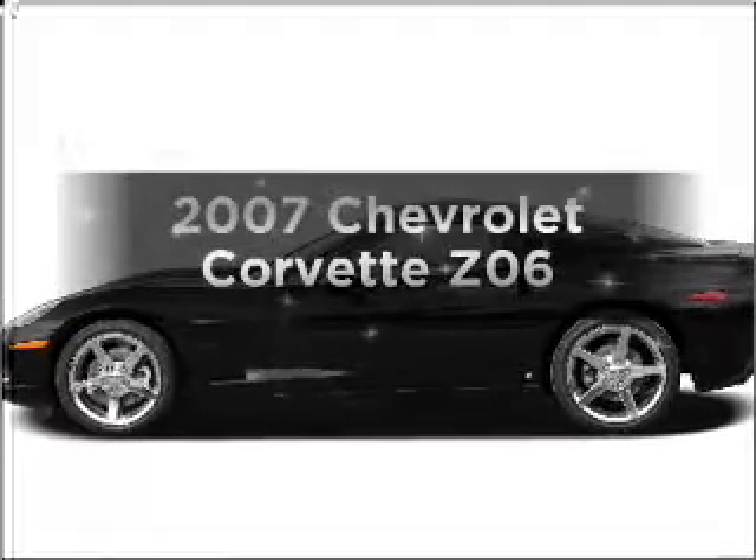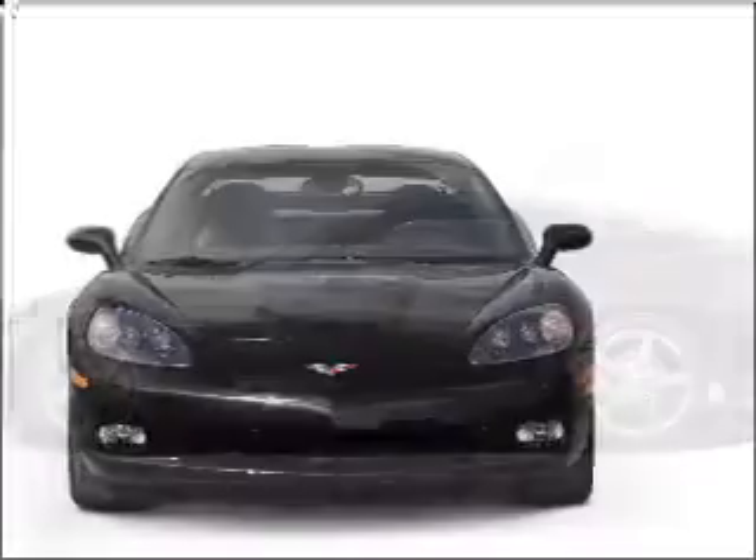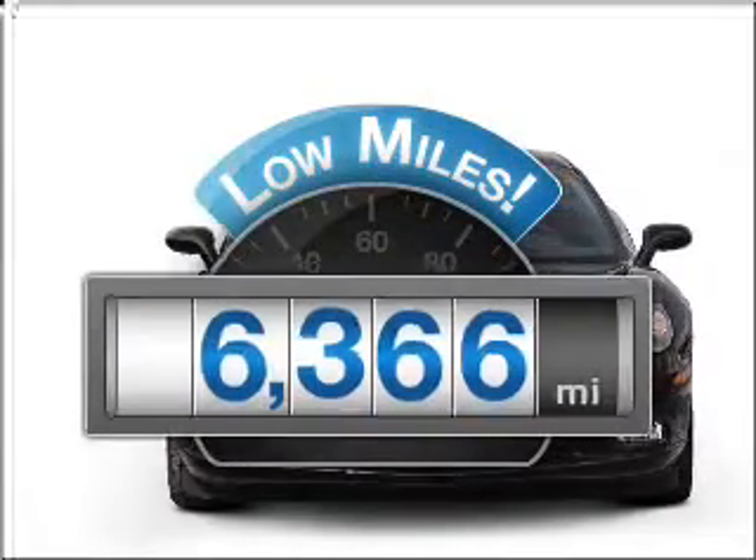Check out this 2007 Chevrolet Corvette. If you're looking for an automobile with great attributes, look no further. With low miles, this automobile will take you far and get you where you want to go.